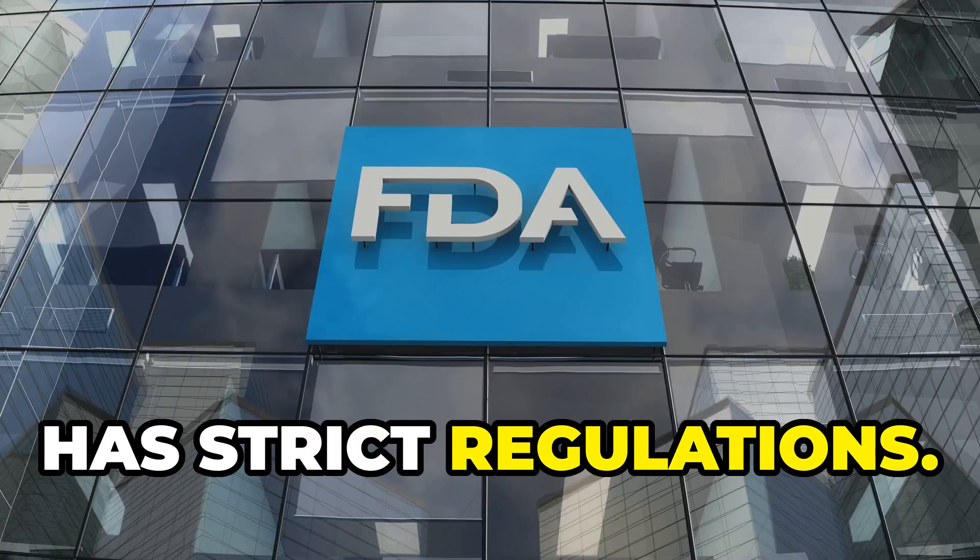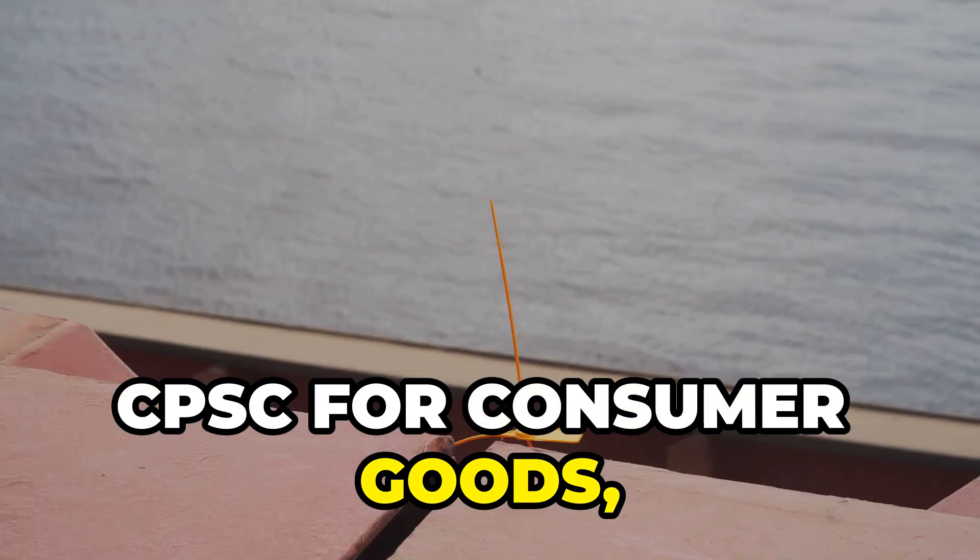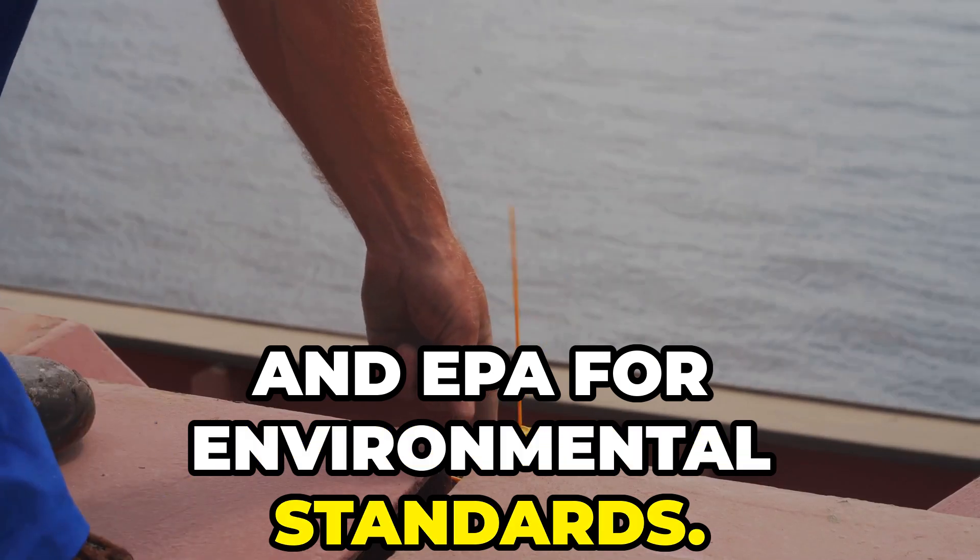The U.S. has strict regulations. Check the FDA for food and drugs, CPSC for consumer goods, and EPA for environmental standards. Compliance is key.